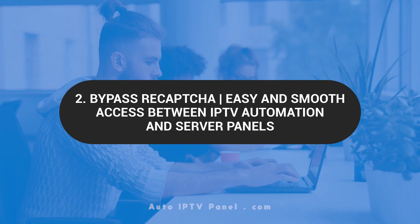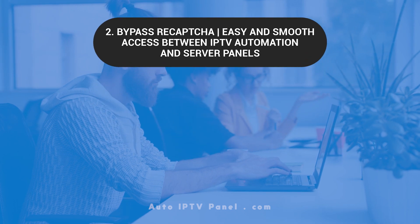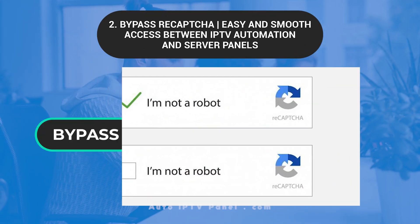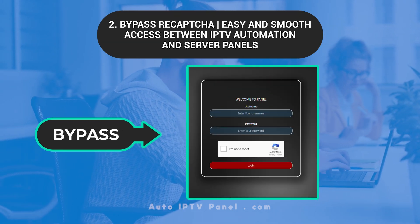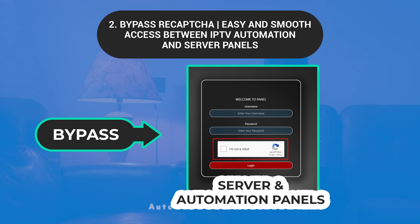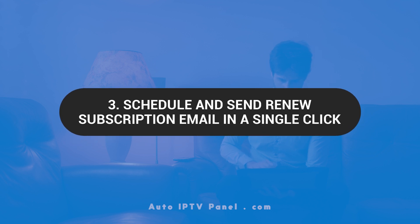Bypass ReCAPTCHA: Easy and smooth access between IPTV automation and server panels. Enjoy our unique Google CAPTCHA bypass function. Unlike other services out there, this automation panel bypasses CAPTCHA, allowing straightforward access between the server and automation panels.